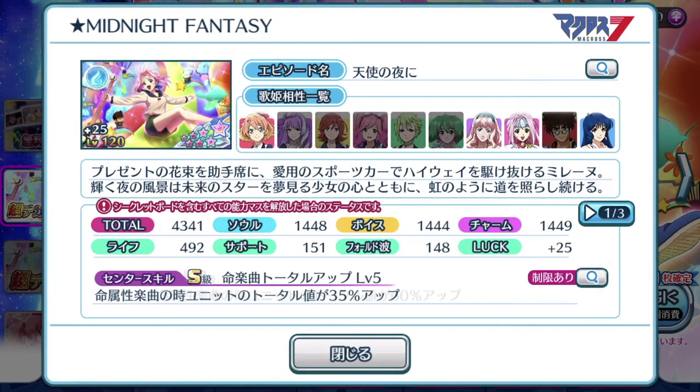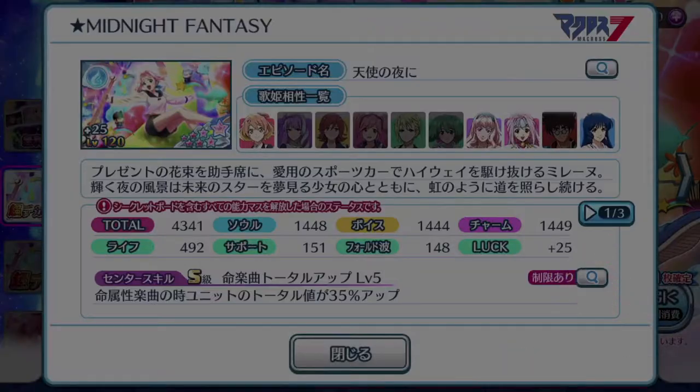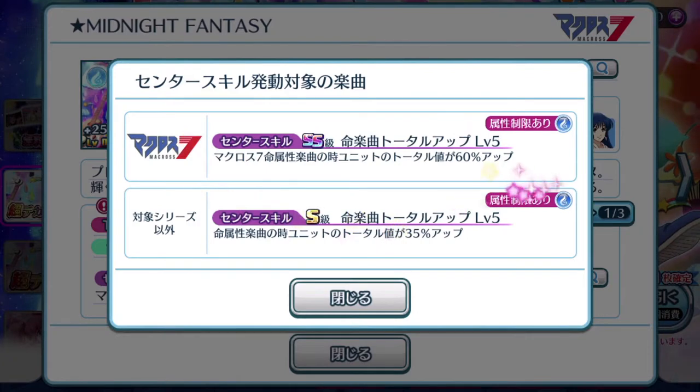Let's take a look at the rest of the stats. 4,341 total score — definitely very high, considering that it's a 7-star episode plate. I think Cheryl and Ranka's were around the same stat in terms of total score. Well-balanced stats all around. Of course, you want to pay attention to who else is usable with this episode plate, especially if the other Divas are your waifus. Center skill — if it's used on a Macross 7 song, you'll gain that SS wrecking skill. You get to boost your unit's total by 60% up, which is fantastic! Because you need that especially when you want to attain a new high score to improve your Uta grade.